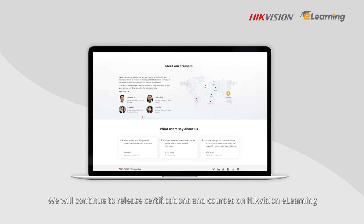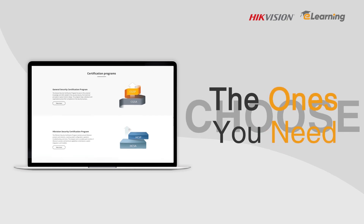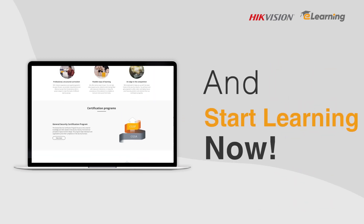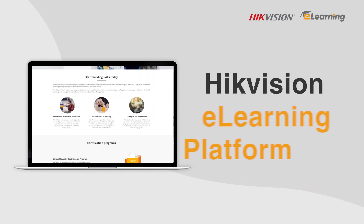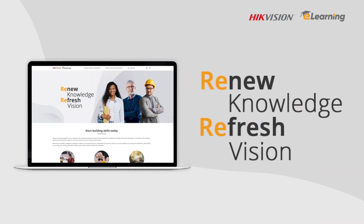We will continue to release certifications and courses on HikeVision eLearning. Choose the ones you need and start learning now. HikeVision eLearning platform — renew knowledge, refresh vision.